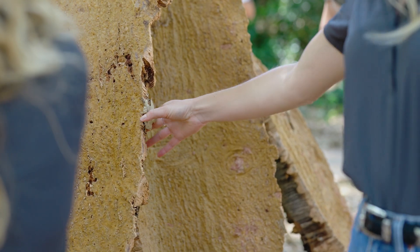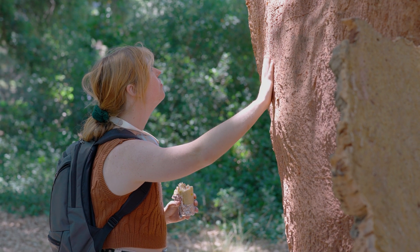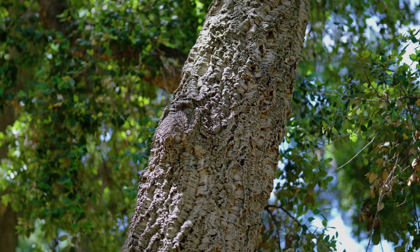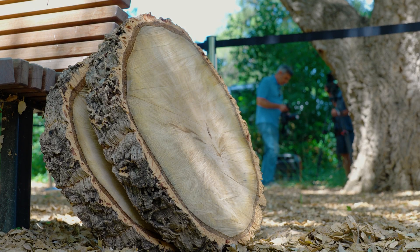People will be able to observe over time how the bark regrows. It will continue to have a different texture and color over time. We're excited to have this be a cool demonstration of a use of a common tree that's all around us that we don't typically get to see.